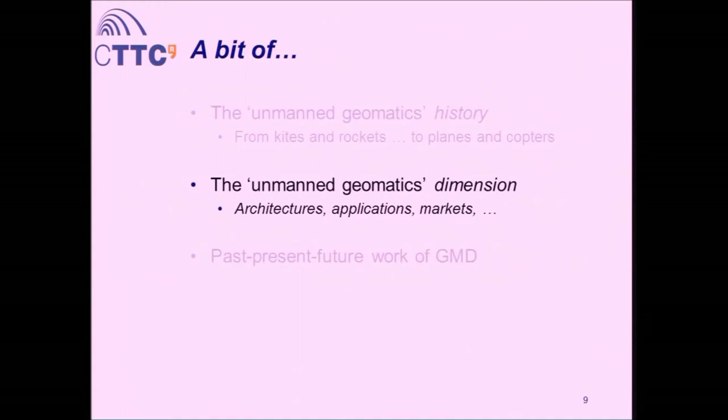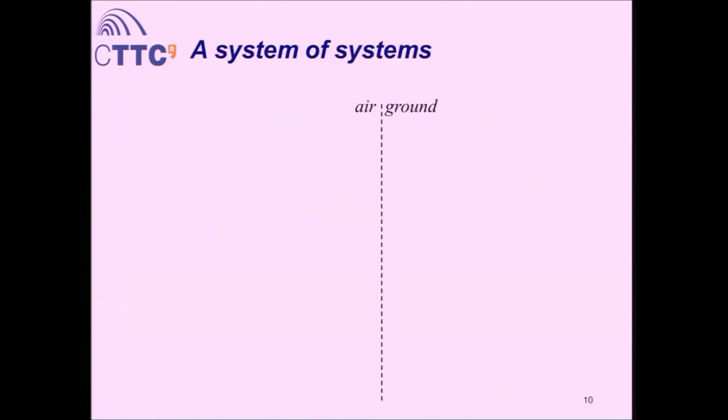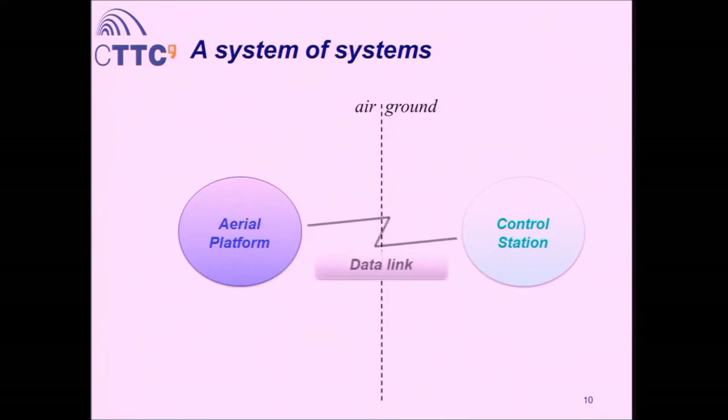So that was history — hopefully you get an overview of how everything started and how we got to today. Now let's talk about the main components of these systems and some facts and numbers. UAVs are actually called UAS — Unmanned Aerial Systems — because we have to understand them as a system of systems: a bunch of technologies put together forming a new concept. The holy trinity of UAS has three main things: on one side, the aerial platform; on the other side, the control station; and in between, the data link. This is the basic architecture.